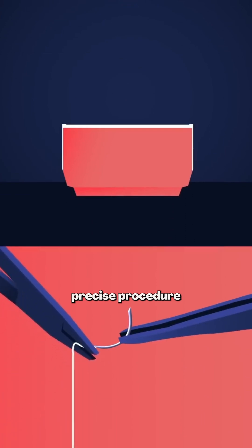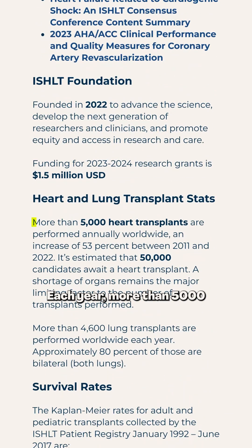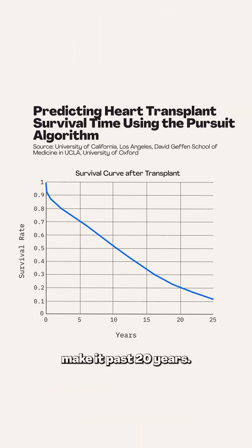This is an incredibly precise procedure where every blood vessel and artery must be carefully attached. Each year more than 5,000 heart transplants are performed, and around 70% of people survive up to 5 years, while 20% make it past 20 years.